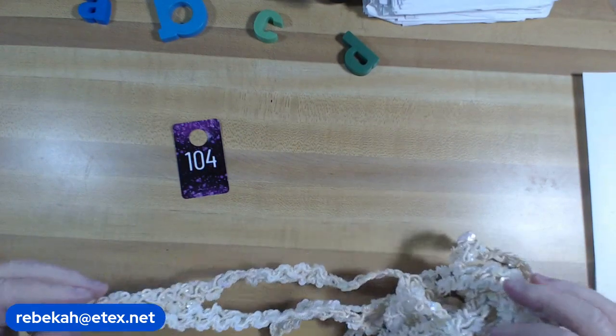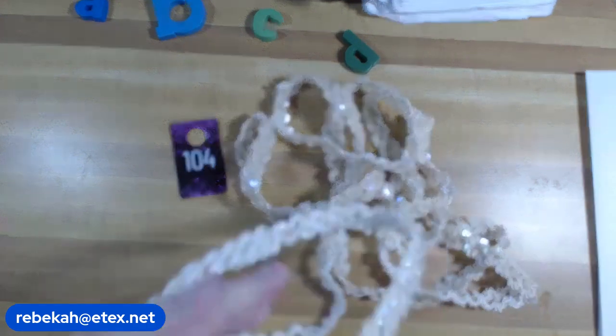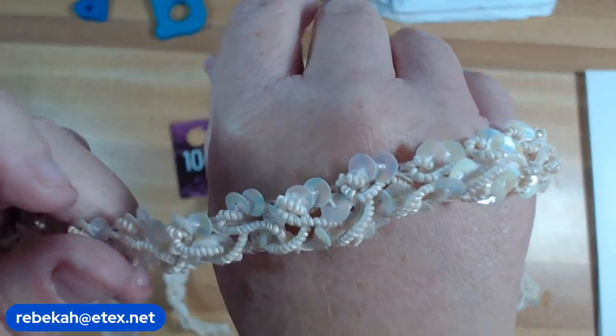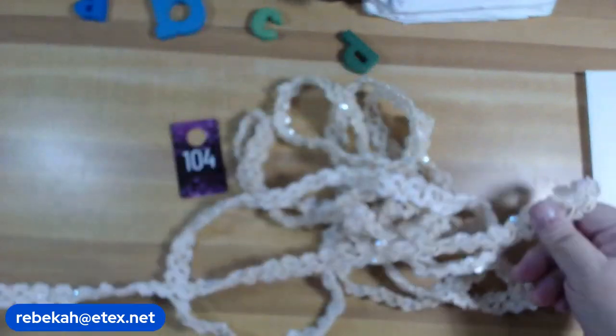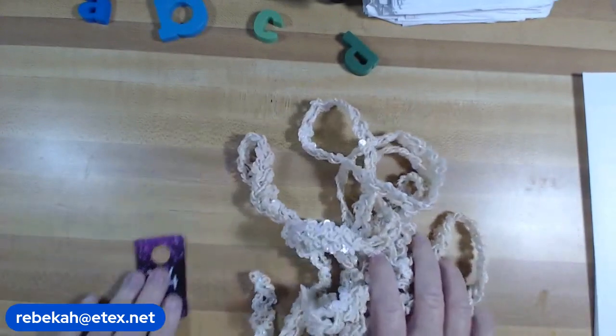Number 104: this is a sequin trim — it's about four yards and ten inches. It's a cream color sequin and beaded trim. This is going to be eight dollars for all of it. Number 104.